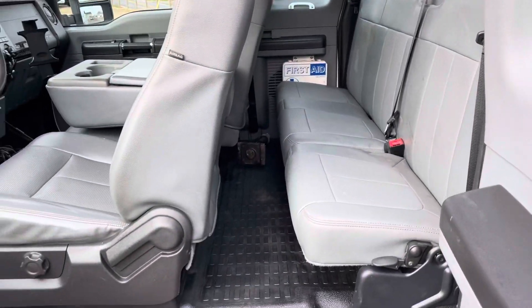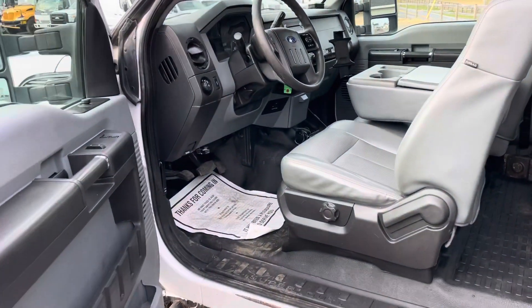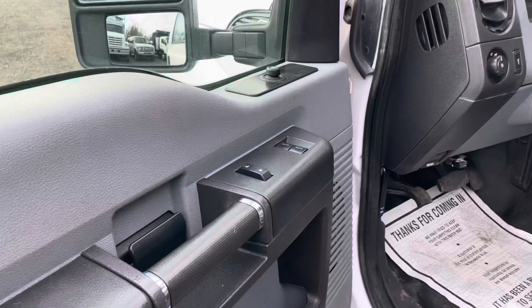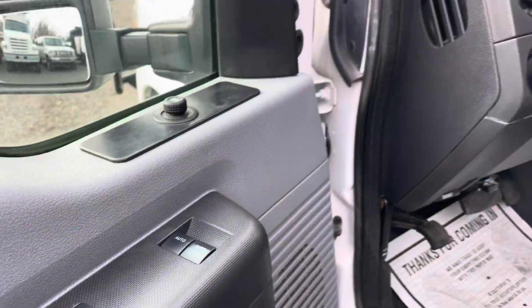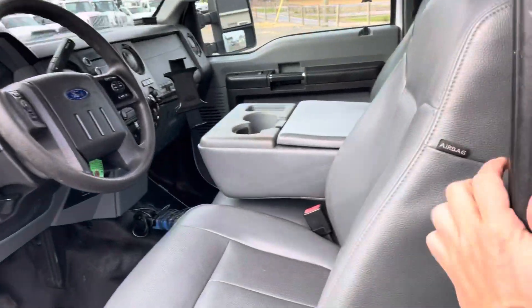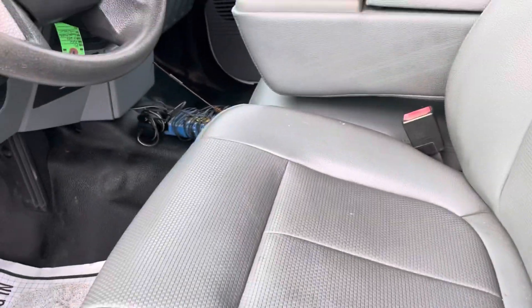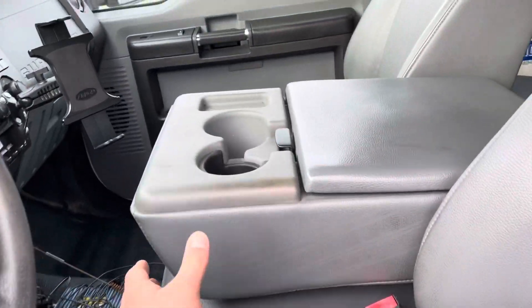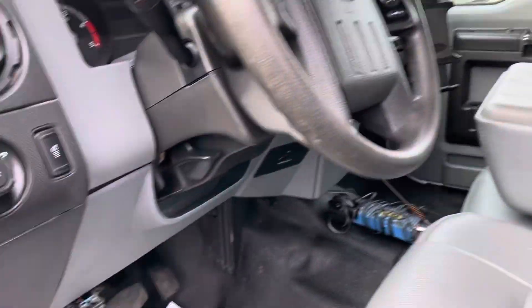It does have the full bench seat in the back, so the option is there for more passengers — though most of the time that becomes tool storage. It does have some creature comforts: power windows, door locks, power mirrors, cruise control, AM/FM radio, heat, air conditioning, all of the above. It's got vinyl seats with a vinyl floor, all in good shape — don't see any tears or rips on the driver's seat. Up here has a fold-down console, so you could fit technically six people in this truck.